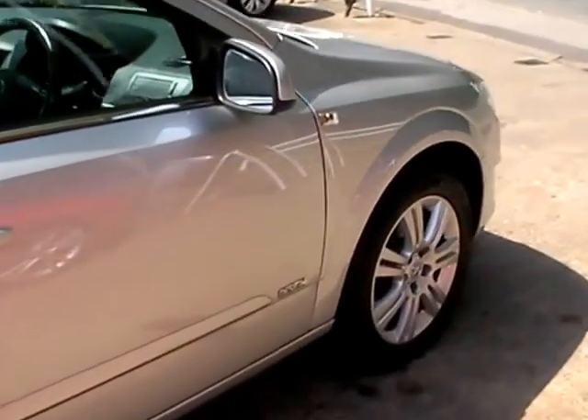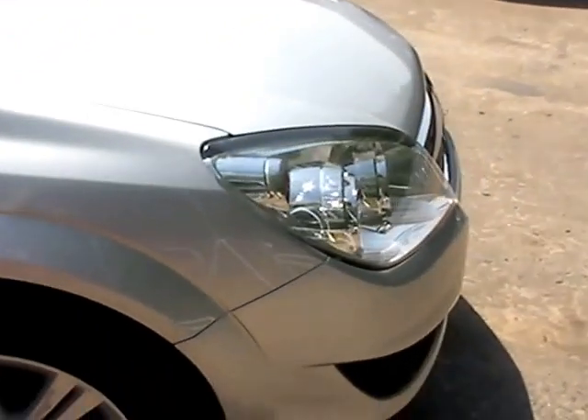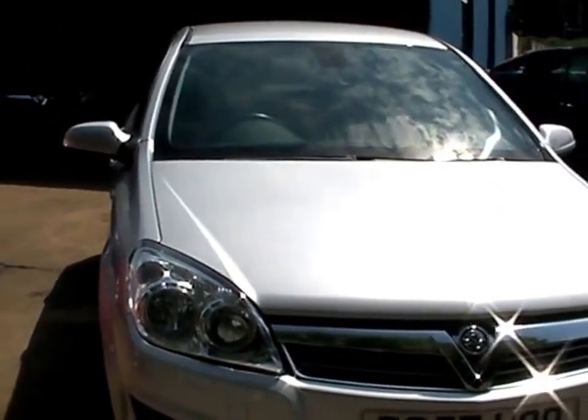We'll do a little MOT and service the car for you when sold. Finance is available via our online calculator. Part exchange is welcome. The car has been HPI and mileage checked, and we also include a free 12 month AA membership.